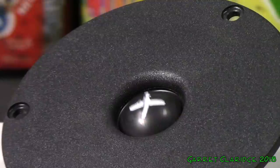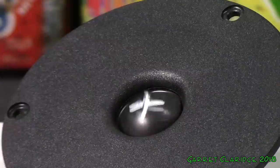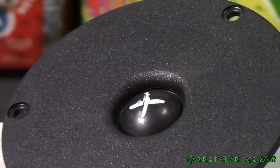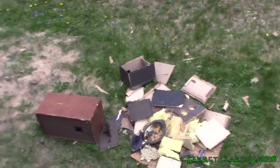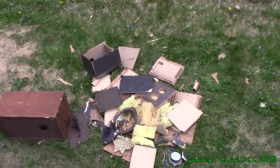There she goes — that was moving around quite a bit. Well, that's about it for my grandad's old stereo. Be sure to have yourself a nice day.